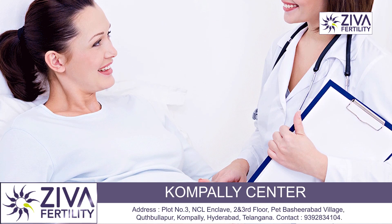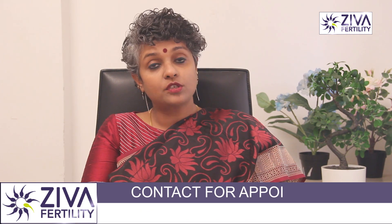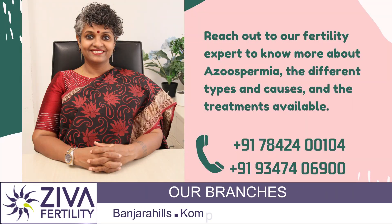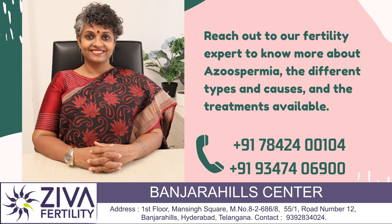A fertility specialist can help you determine the most appropriate treatment plan for you if you are experiencing azoospermia, and depending on whether it is obstructive or non-obstructive, treatment options will be given to you. If you want to understand more about the hormonal treatments available, please feel free to contact us. Thank you.